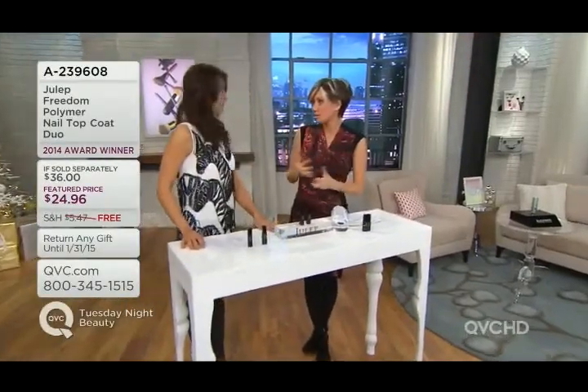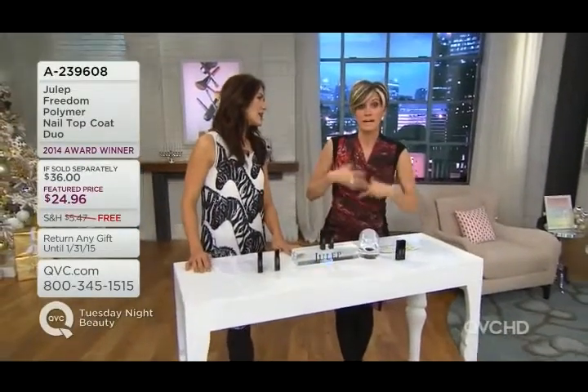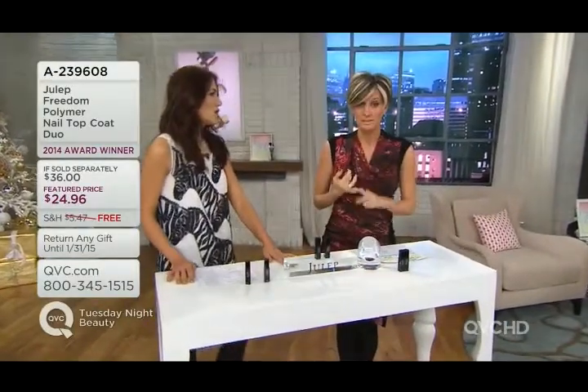I've always had fake gel nails. I've always loved fake gel nails because gel nails that are fake look really pretty, they never chip, and they never look bad. And yet every two weeks you have to go and get the fake gel nails filled in — not fun, super pricey, kind of annoying.